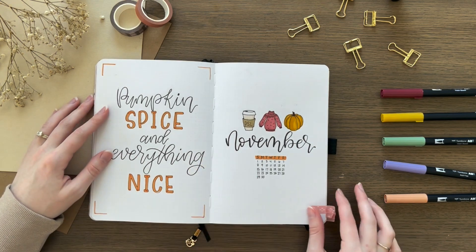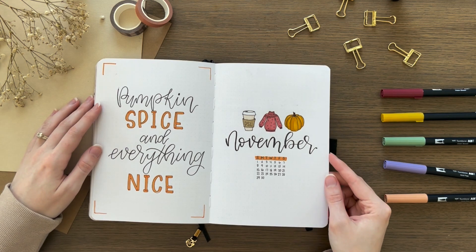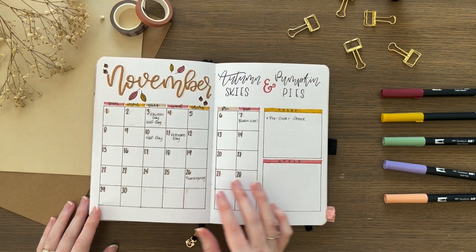For November, I wanted to do one more fall theme, so I kind of did a pumpkin spice theme — just overall cozy fall vibes. I drew a pumpkin spice latte, a sweater, and a pumpkin, of course.